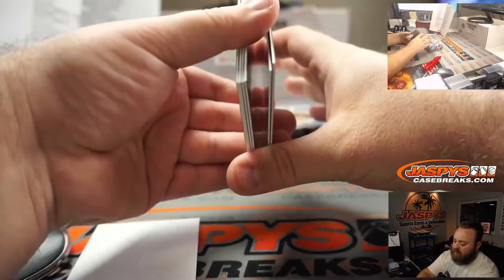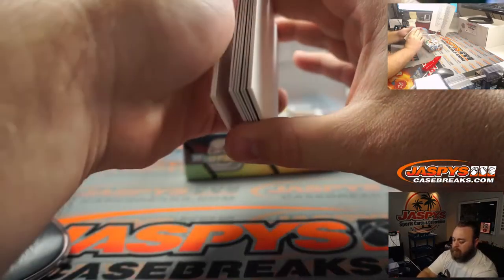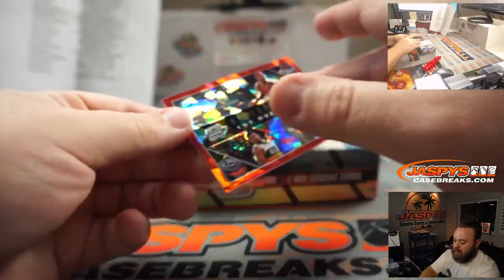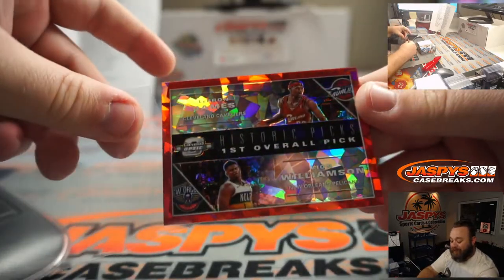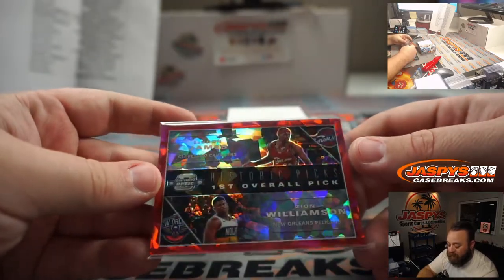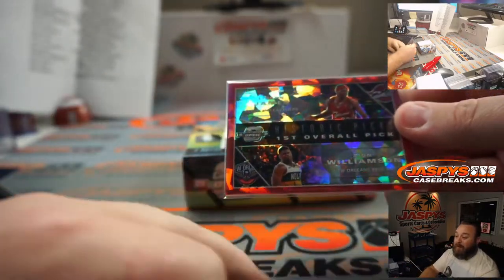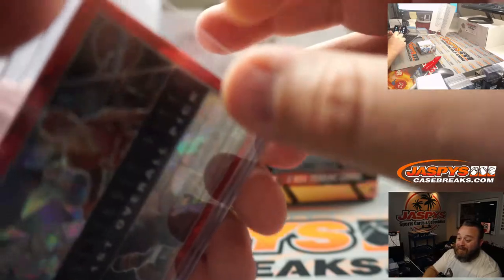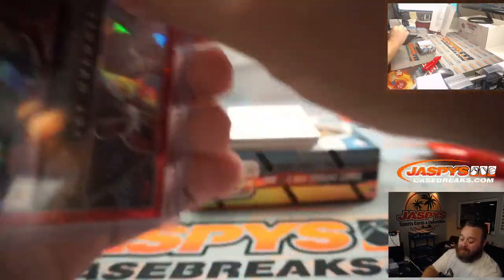So let's pull these to the front, leave the auto in the back. Good luck everybody. Box one — wow, this is one of my favorite cards. I've only seen one of them so far and the last one was a silver. How about a red cracked ice historic picks first overall: LeBron James, Zion Williamson. So Nick Stober with the Pelicans — this will be randomized between the Pelicans and the Cleveland Cavaliers, Kevin Mendoza, at the end of the break.